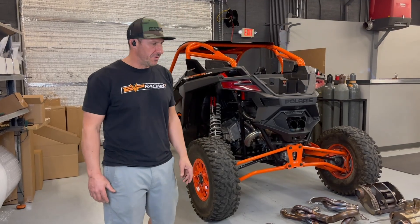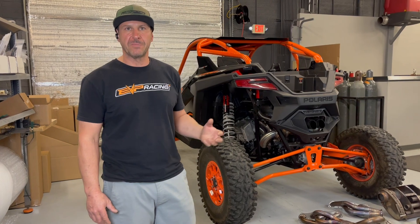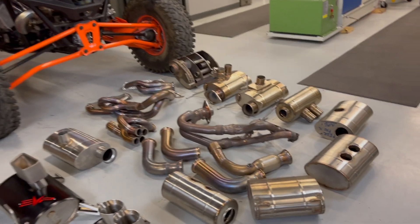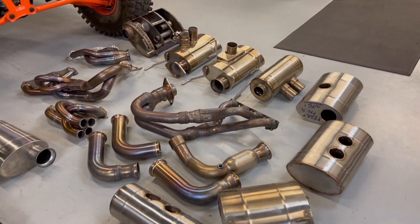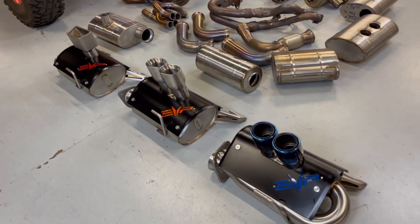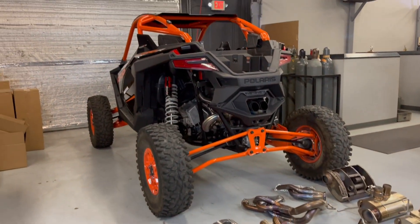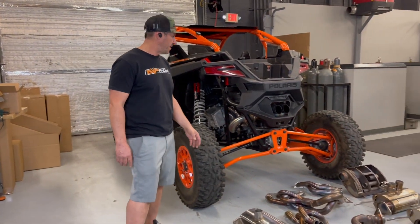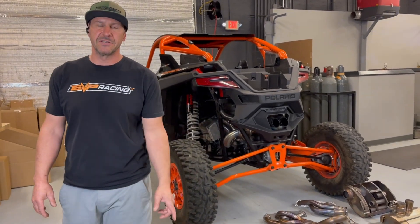That's an overview of our exhaust development and R&D process for the Polaris Pro-R — how we got from the early exhaust systems, through all the different variations and header systems, to our final exhaust systems. All proudly made here in Phoenix, Arizona. Thanks for watching, and look for these Polaris Pro-R exhaust systems real soon.